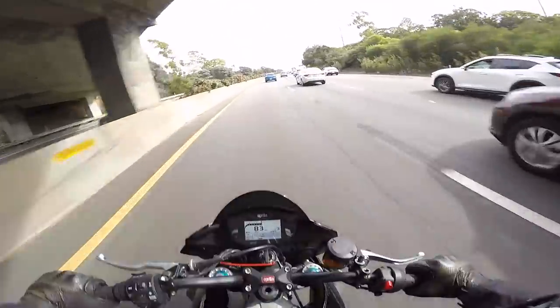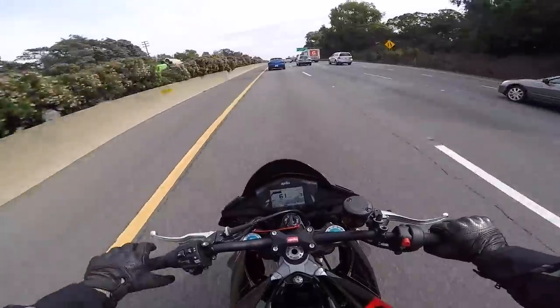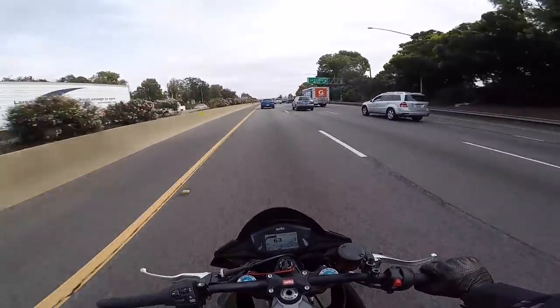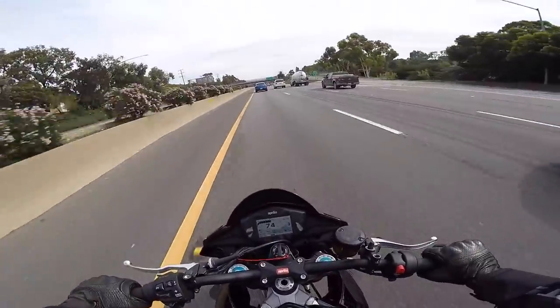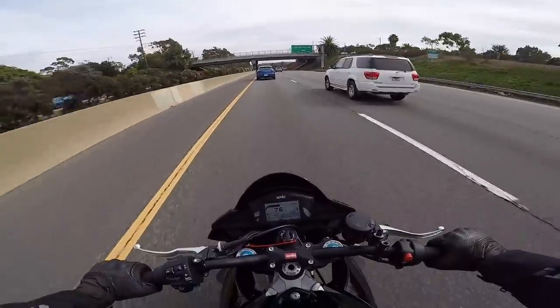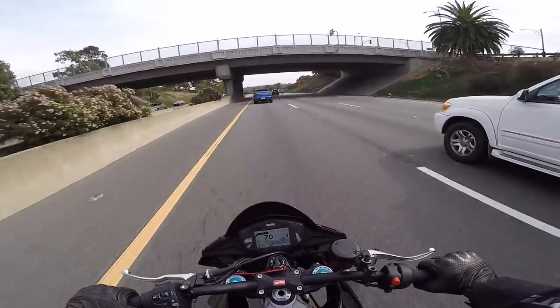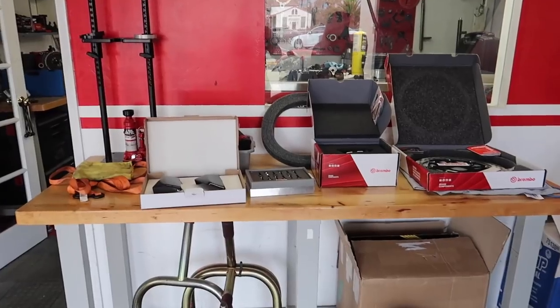This thing is just absolutely phenomenal - so comfortable and so sporty, such a good bike. That V4 sound - oh man, it's the best sounding motorcycle I've ever heard. I wish it came through better on camera but I try to do the best I can.